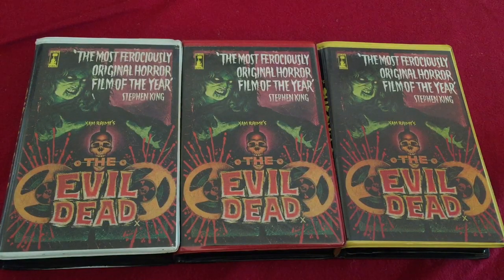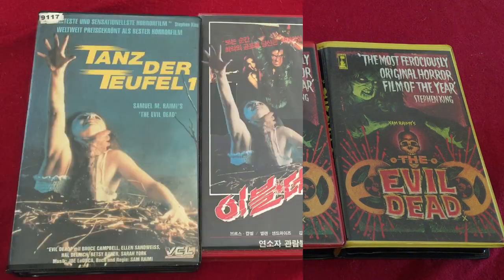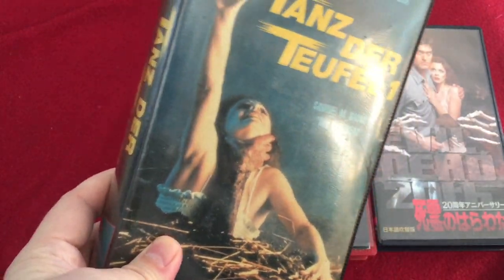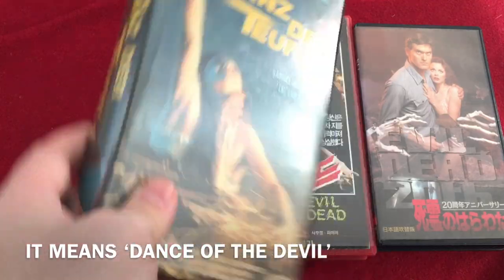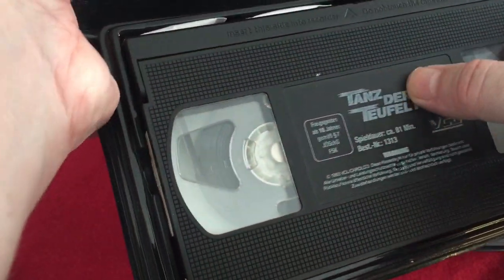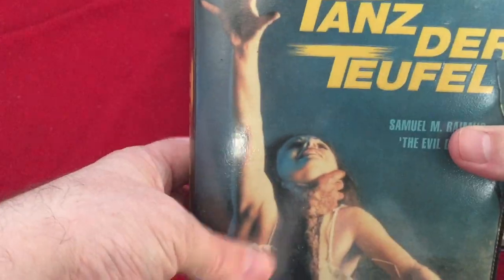Before we move on, I have to praise up Graham Humphreys, the artist who was responsible for this cover. The word iconic gets hideously overused, but it's really appropriate in this instance because this artwork is just so gorgeous and creepy and pulpy and just fantastic. That's a German tape on the left. I don't know what 'Tanz der Teufel' translates as, to be honest - maybe it means dead by dawn. No label, printed straight onto the tape. What a delight.